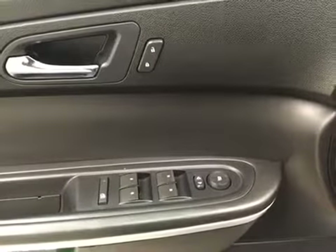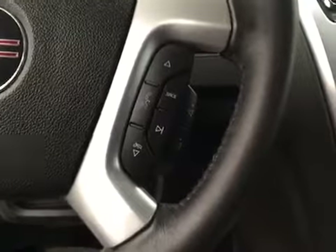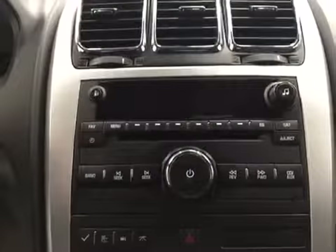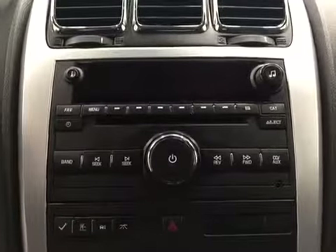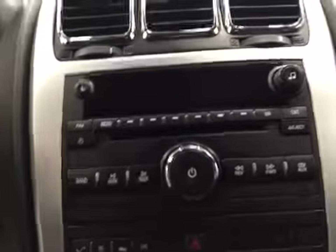Our interior features include power mirrors, windows, and locks with a power driver seat, cruise control, hands-free communication as well as stereo remote controls. This unit also features an AM/FM radio, and it is satellite radio ready with a CD player that is MP3 compatible. We also have an auxiliary cord jack.